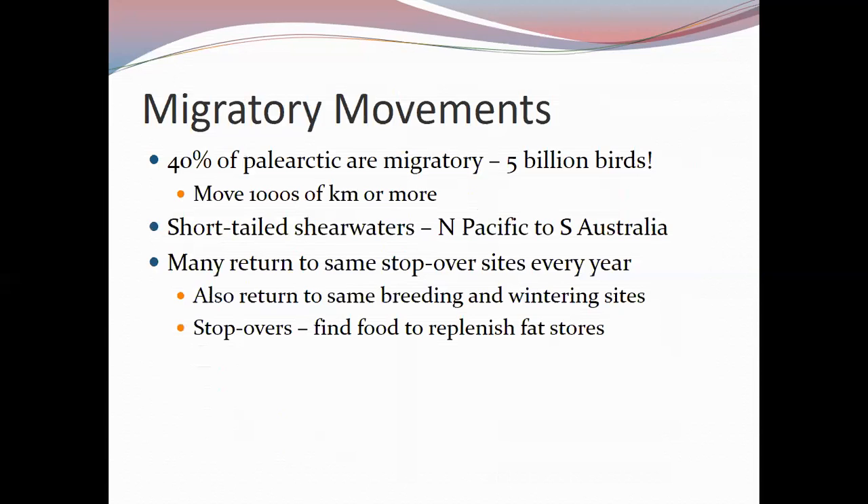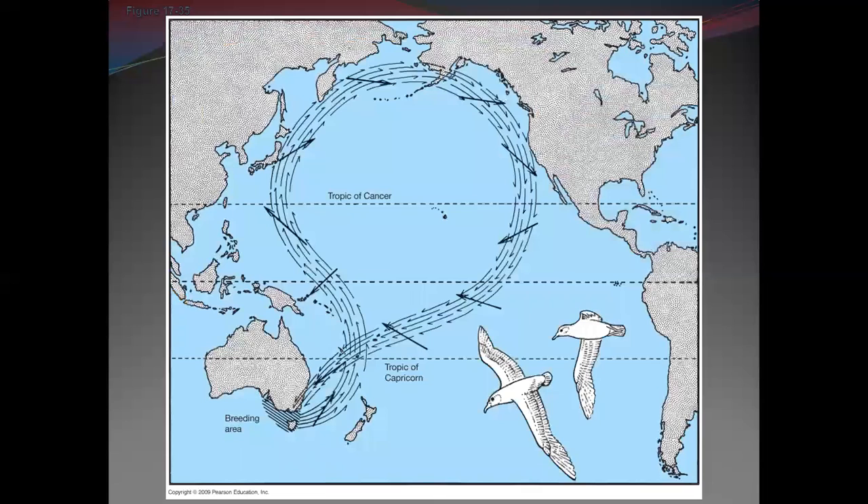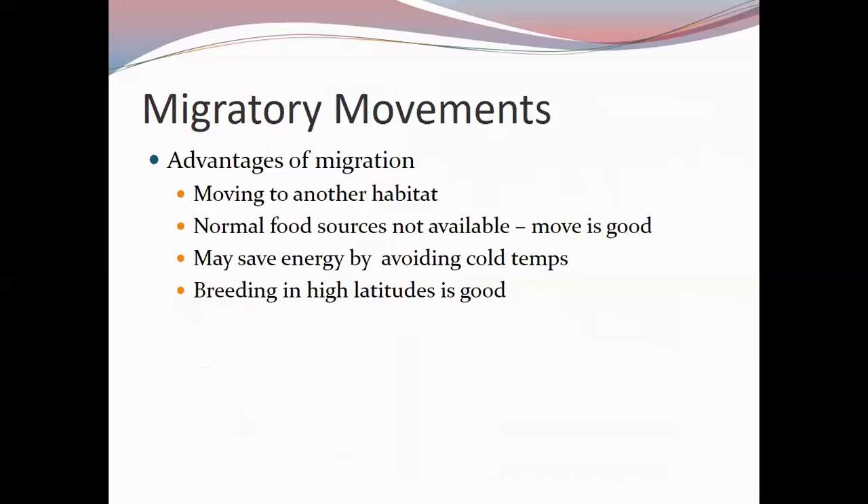Many birds migrate through the same routes, constrained by mountains and wind movements. Birds take advantage of air movements to travel from one place to another. The short-tailed shearwater migration demonstrates just how massive these pathways can be. So why do birds migrate? This question begins the next part of the discussion.